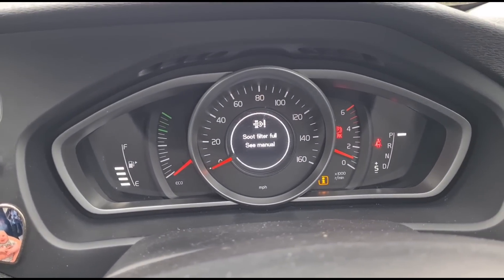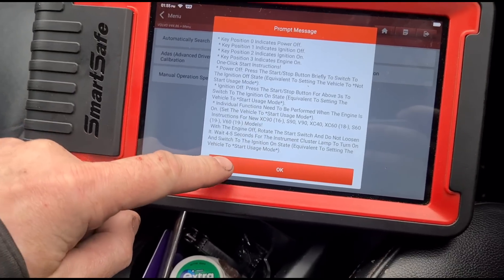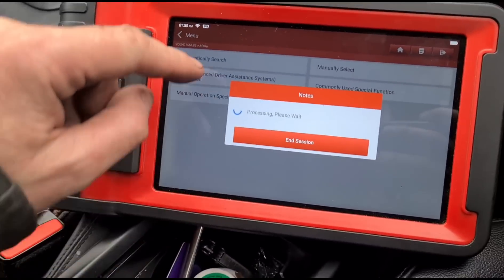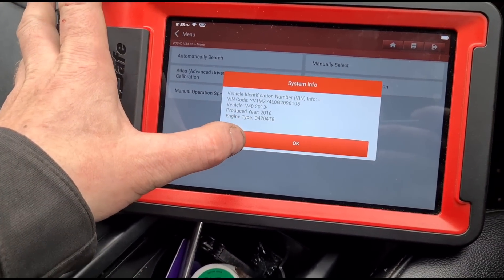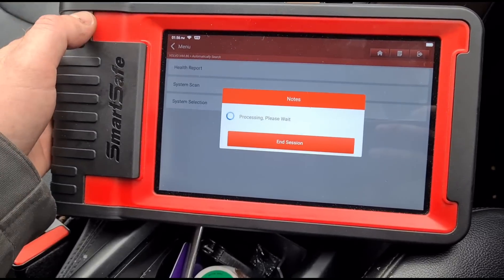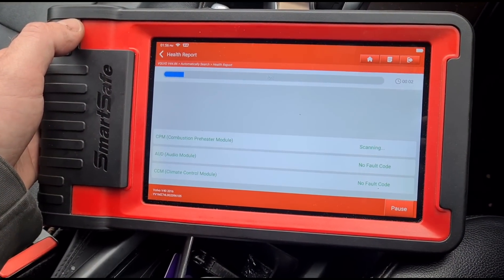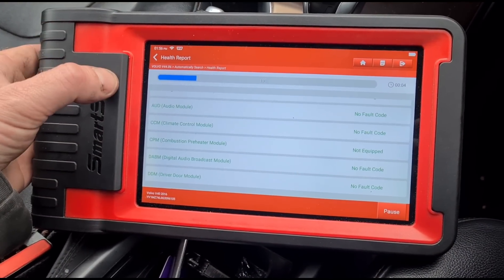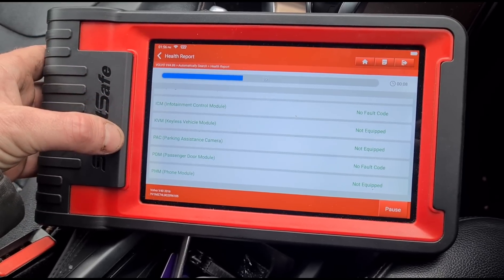The engine oil light was on as well but that's been topped up. I'm using the SmartSafe ST08 — this has just been trying to scan out for a while. It's a 2016 V40 2-litre diesel. This health report is just going to scan through all the different modules on the car and show us which ones are flagging faults.